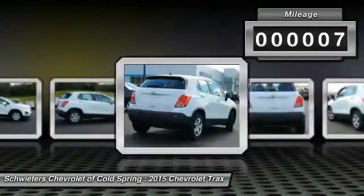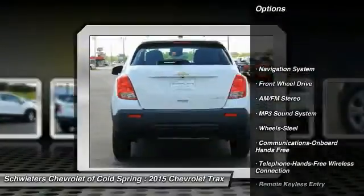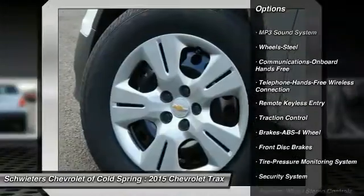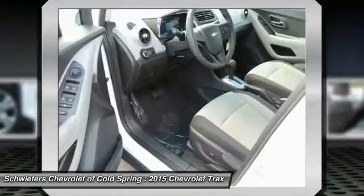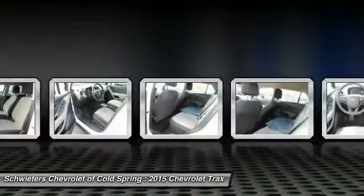Here are some of this vehicle's great options: traction control, navigation system, anti-lock braking system, Bluetooth wireless data link for hands-free phone, air conditioning, front power steering, floor mats, AM FM stereo radio, hands-free communication, and FWD.